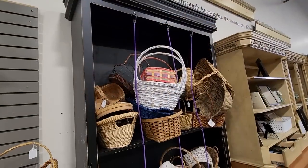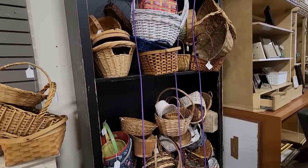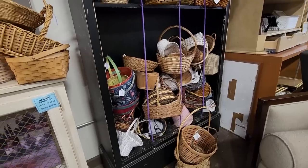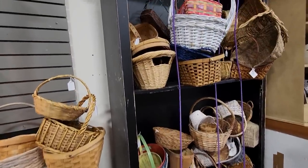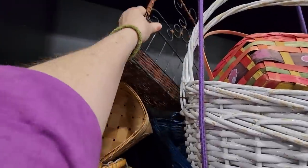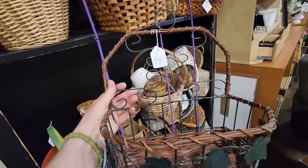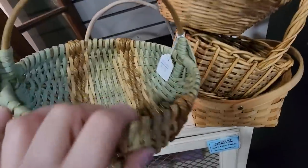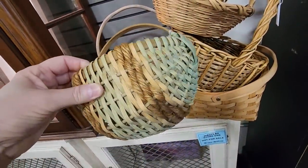And definitely check your ReStore for baskets. Lately I've just been running across tons of these. And you know I have to stretch up here — it's my yoga. Let's see — $2. Look at that. Isn't that beautiful? And this one caught my eye — $3.50. I love how it's got the rope in with it. Very unique.